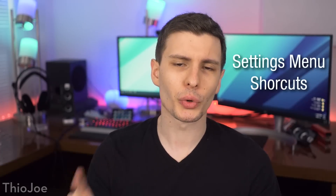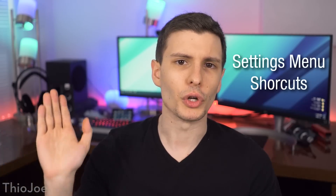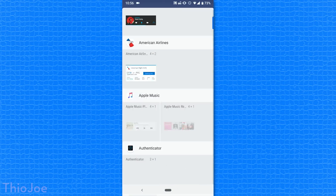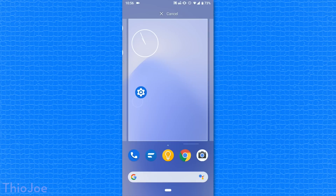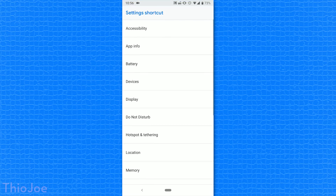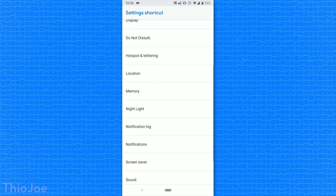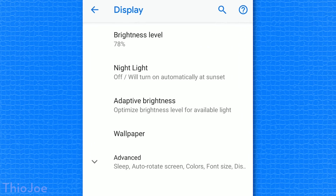Number six: you can put shortcuts to specific settings pages right on your home screen without having to navigate into the settings every time. To do that, create a new widget, go to the Settings widget, and drag it onto the home screen. When you do that, it will give you an option of what settings menu you want to add — battery, display, app info, basically any of them. When you click on it on the home screen, it'll take you directly to that specific part of the settings.